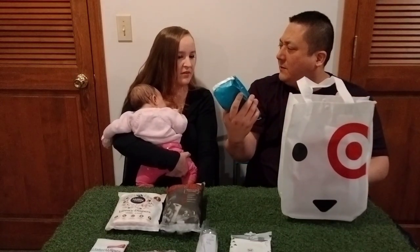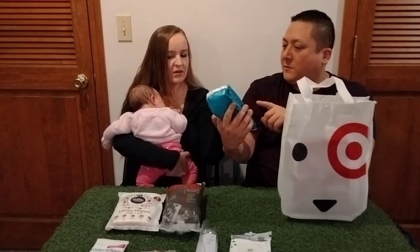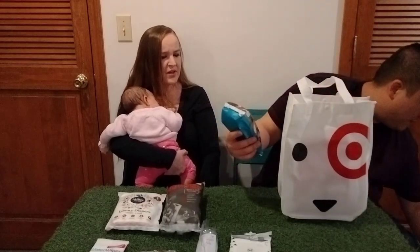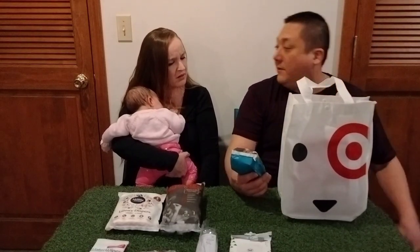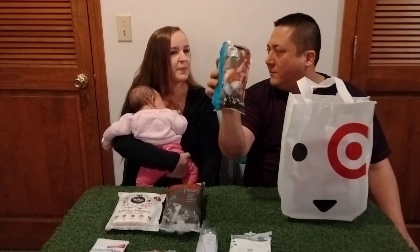Did we get one of those Phillips ones in the other bag? We got one of them — I think it was with Walmart or Bye Bye Baby. So another Phillips one, which did not come in the other Target bag.